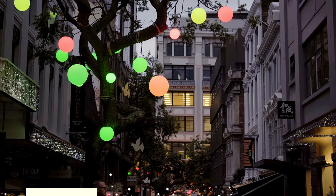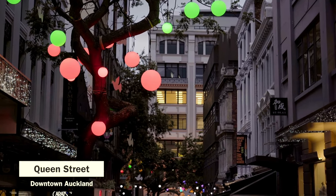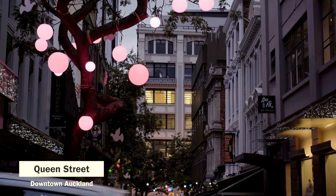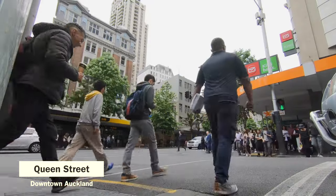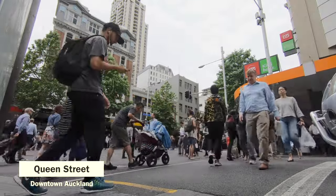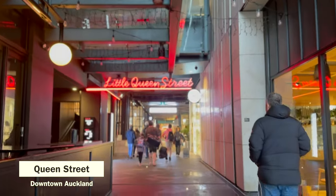Queen Street is the main shopping and commercial thoroughfare in the Auckland CBD, or Central Business District. It is a vibrant street named after Queen Victoria with its countless restaurants and shops. At the end of the street is a shopping mall called Little Queen Street.